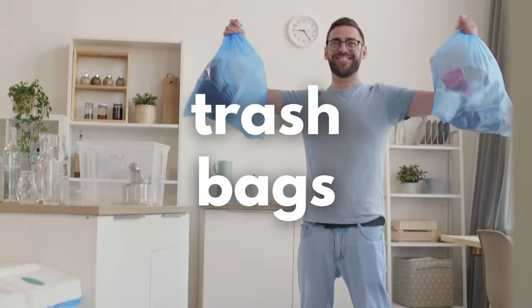For trash bags, we leave one in the can and then usually one bag per day. Sometimes for a large property with a large group, we'll leave a few more.